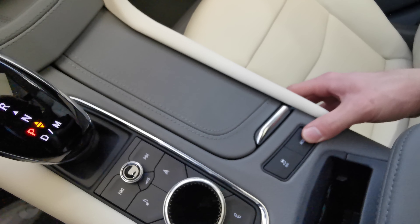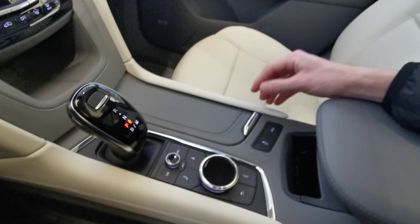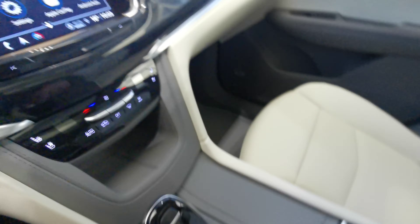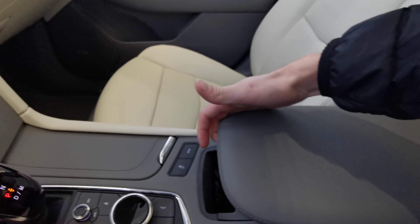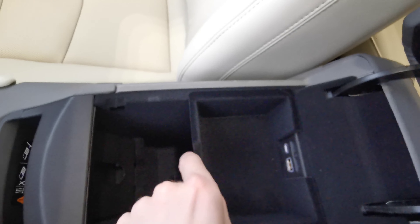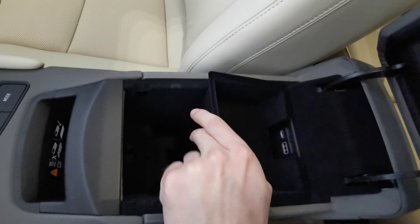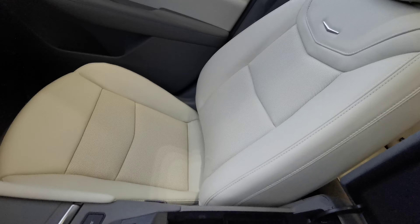Drive mode selector for your tour, sport, snow, and ice modes. Volume control and menu selector as well. Leather wrap center console with lots of extra storage space — this section is removable. USB ports in the front, and you have your wireless phone charging.